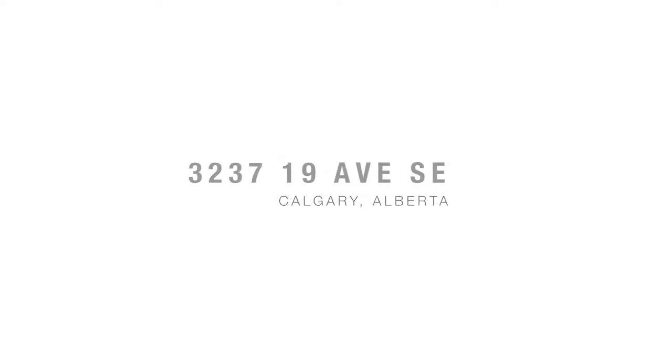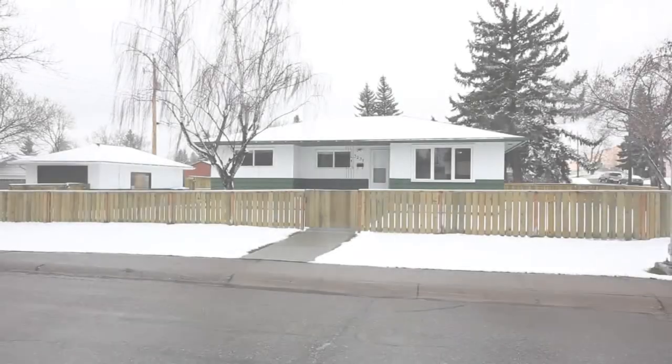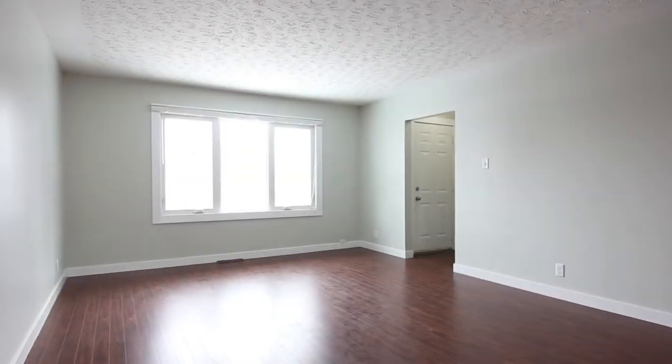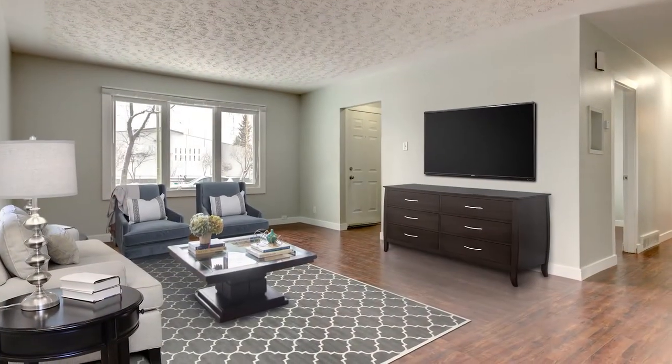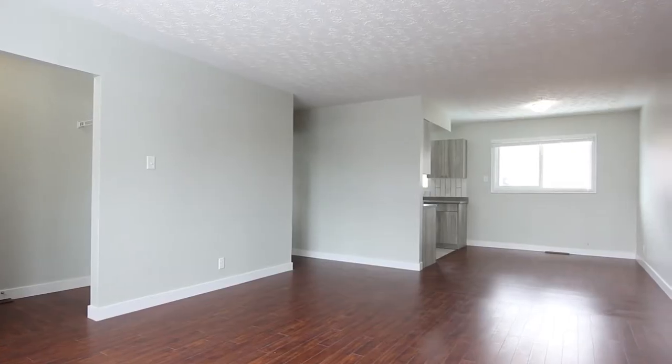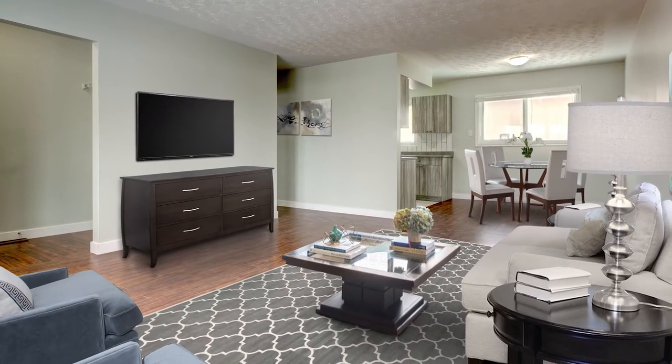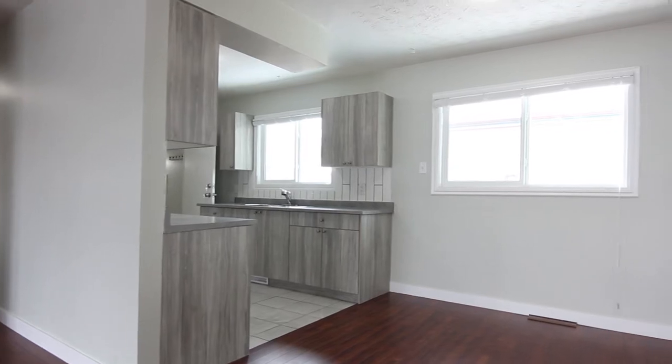Welcome to 3237 19th Avenue Southeast. This recently renovated home on a corner lot includes a lower level suite, ideal for additional income. Completely renovated, this home boasts new hardwood flooring, paint, and new windows, letting natural sun fill the space.